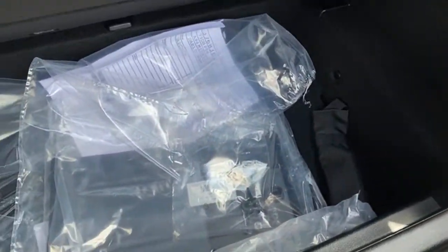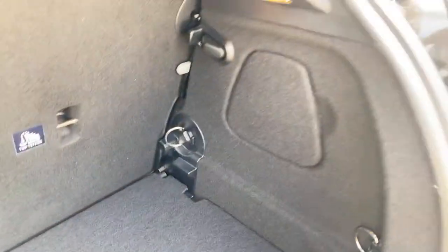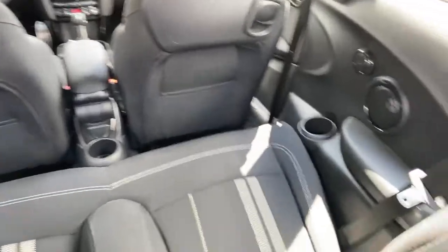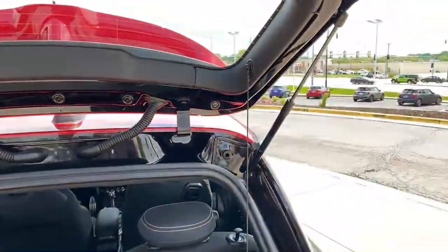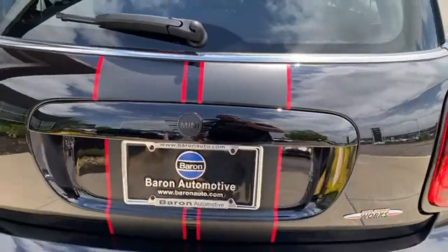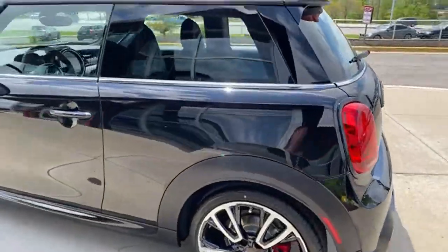There's nice storage underneath, carpeted floor mats, and a little toolkit. One viewer already commented that it looks dope — I agree, it looks fantastic. It's just such a pretty car, especially in midnight black. I wouldn't mind owning a JCW in midnight black.